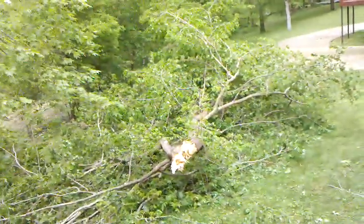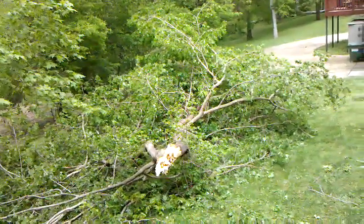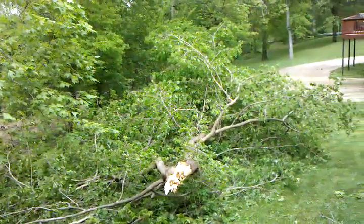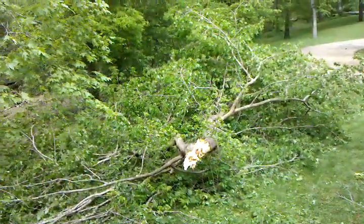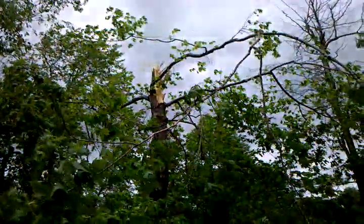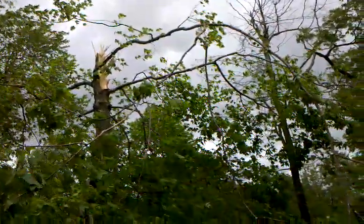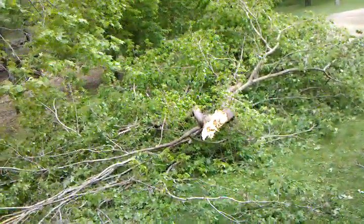If you see where that split is, it's facing the house. But if you see where it landed, it landed 180 degrees from where that split is. So it looks like it split, twisted in the air, and got blown sideways. Because the way that split is, that tree should have snapped off and landed right on the roof. But the way the wind was, apparently, it twisted and pushed the tree in the other direction.